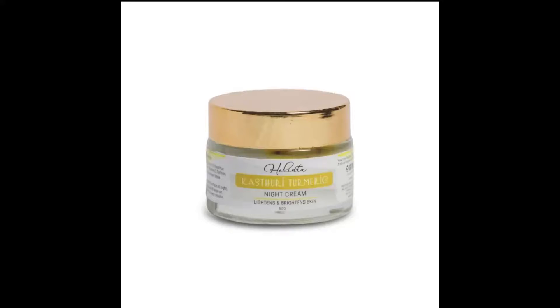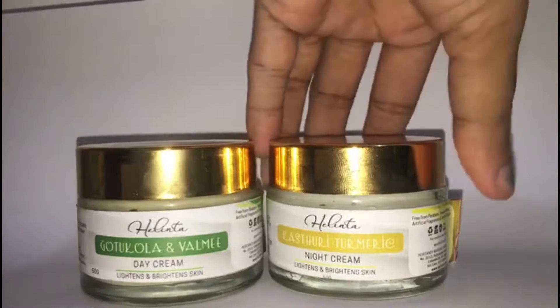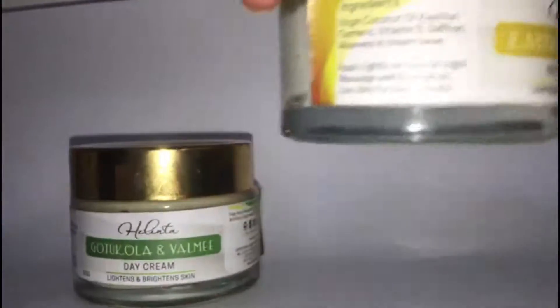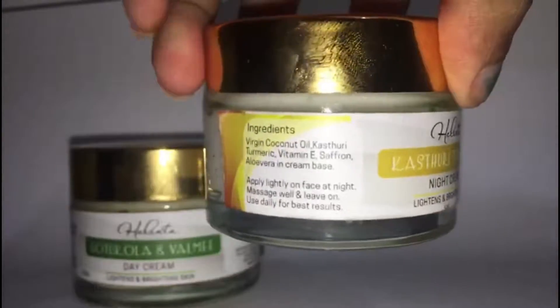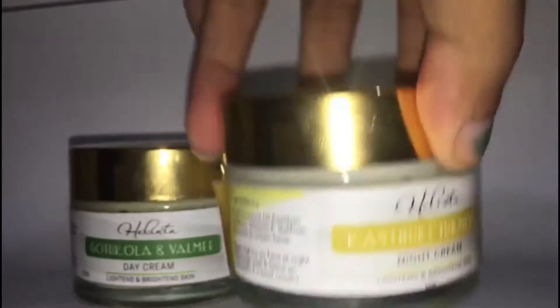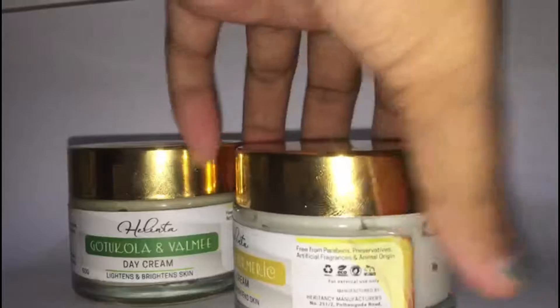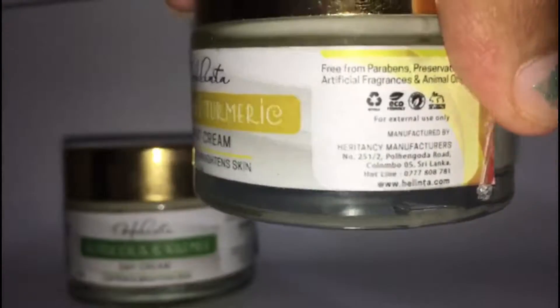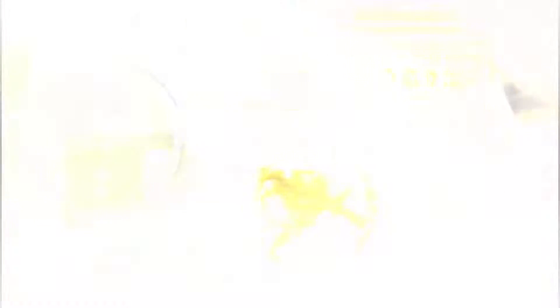This is called Kasturi Turmeric Night Cream, which is made with ingredients of virgin coconut oil, Kasturi Turmeric, vitamin E, saffron, and aloe vera. This is free from paraben, preservatives, and artificial fragrances.